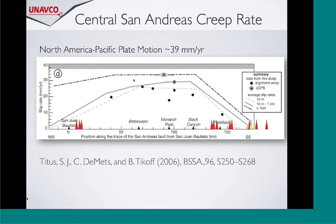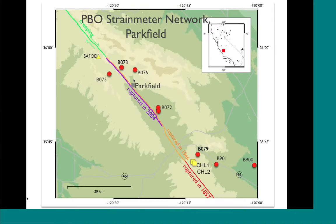The PBO strainmeters are installed right at the Parkfield transition zone. Zooming in on Parkfield: the green zone to the north is the creeping section, the red to the south is the 1857 Fort Tejon rupture zone, and the red dots are the PBO strainmeters. The SAFOD hole is at the yellow triangle to the north. We see multiple creep events on strainmeter B073 - it's a varying range for those in the Parkfield area - and very little as you move southwards towards the rupture zone. B079 and Cholame recorded only two significant events in five years.